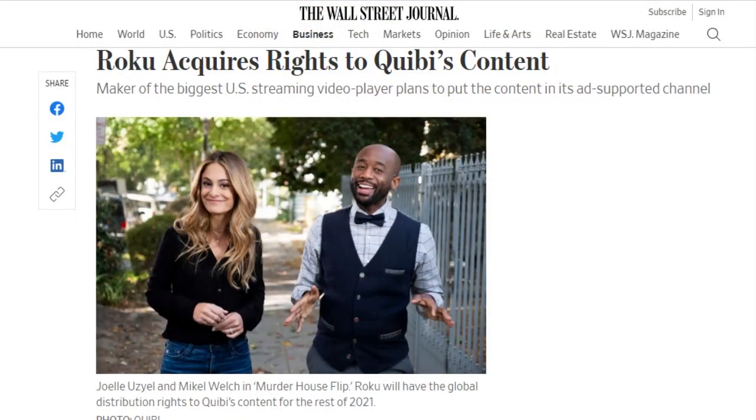Roku has agreed to acquire exclusive global distribution rights to more than 75 Quibi shows and documentaries, some of which had not been released before Quibi shut down. After their exclusivity deal expires — a bit more than a year depending on the show — Roku will still have the rights to show the content, just not exclusively, until 2027. The content must be presented in original increments of 10 minutes or less. It will be added to the more than 40,000 movies and TV shows already available in the Roku channel. Shows include Punk'd, Murder House Flip, and Dummy, starring Anna Kendrick.